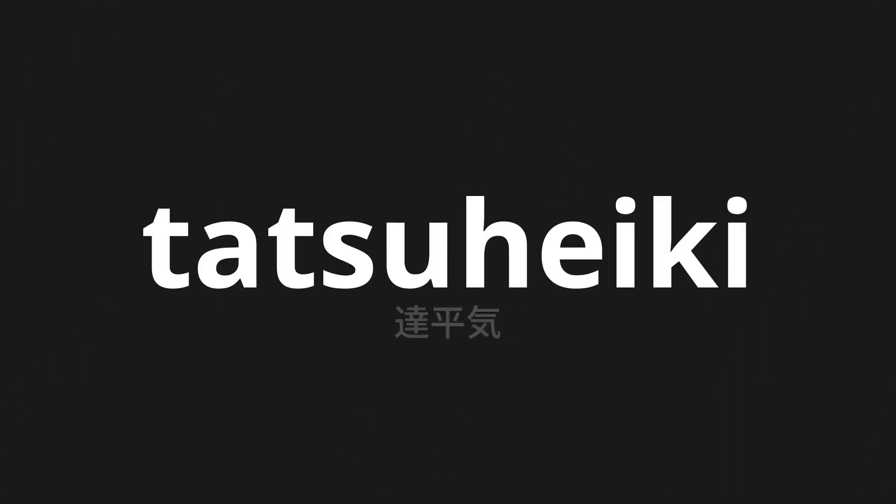Welcome to this pronunciation video. Today, we will be focusing on a new word that you might find challenging or intriguing. So let's dive into today's word: Tatsuheiki, which means shy in Japanese.